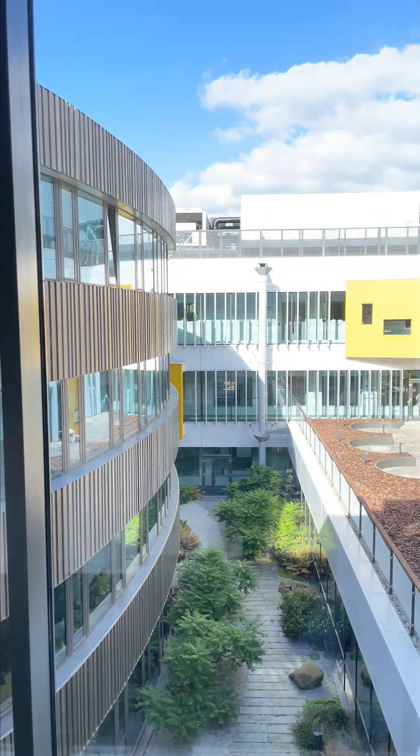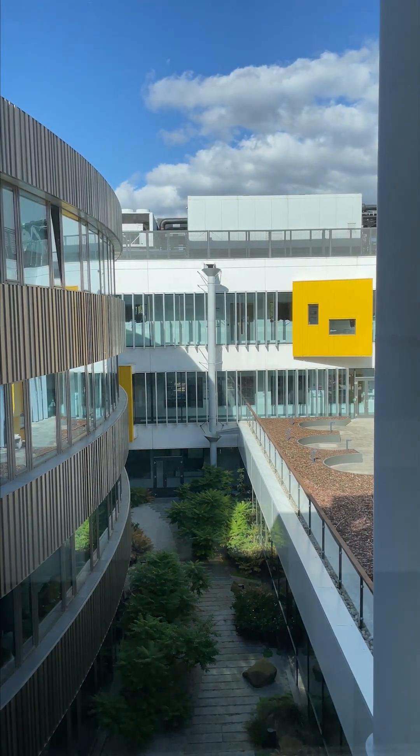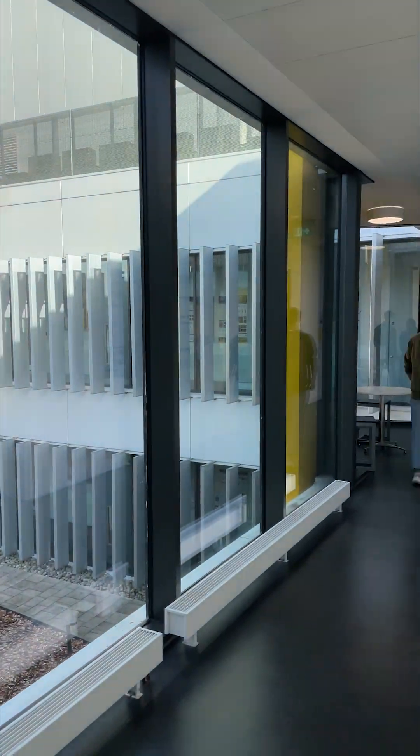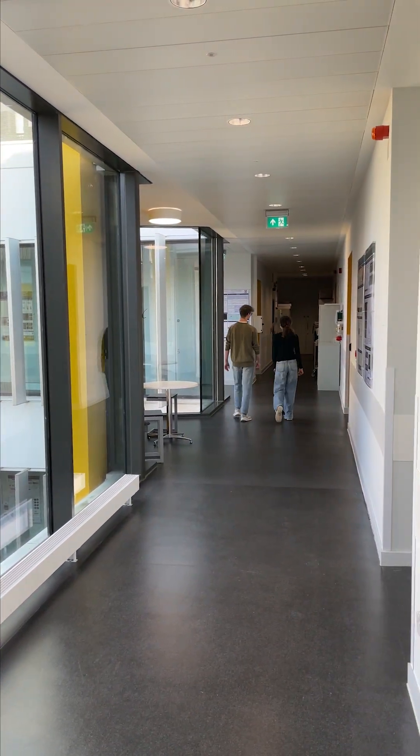Here are the labs in our department, located on the second and third floor. The research here is really exciting and very innovative — a lot of it is conducted by our own lecturers.